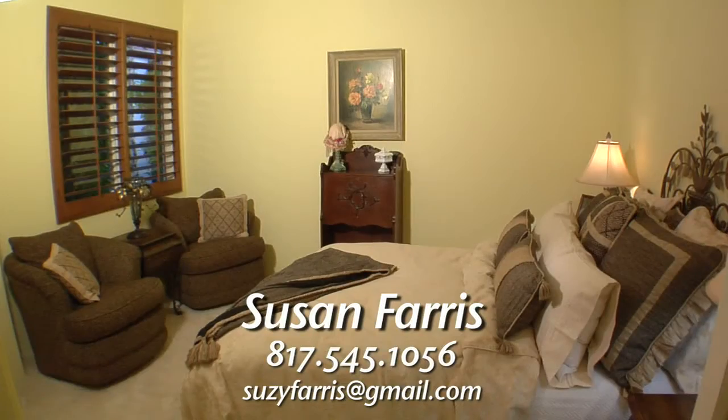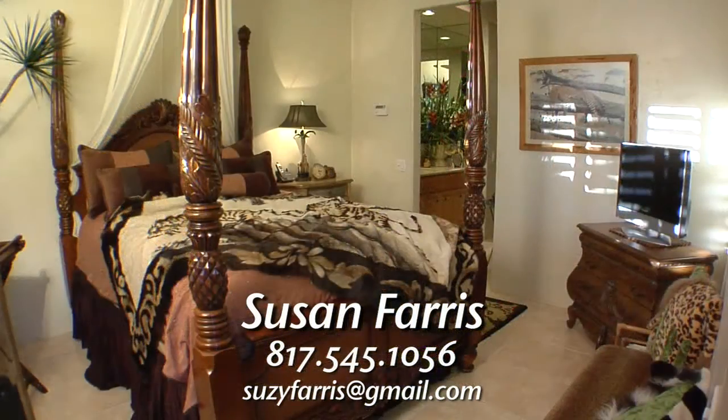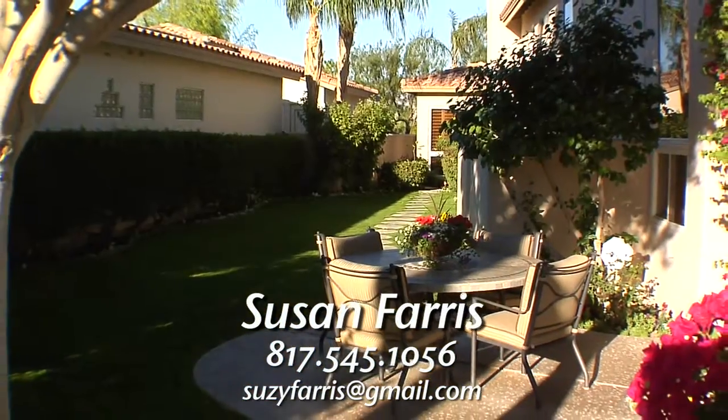The second bedroom provides plenty of luxury and privacy, and the guest casita is virtually like having a second home, featuring a huge sleeping area that leads to a spacious bathroom and a third room that can be used for a home office.